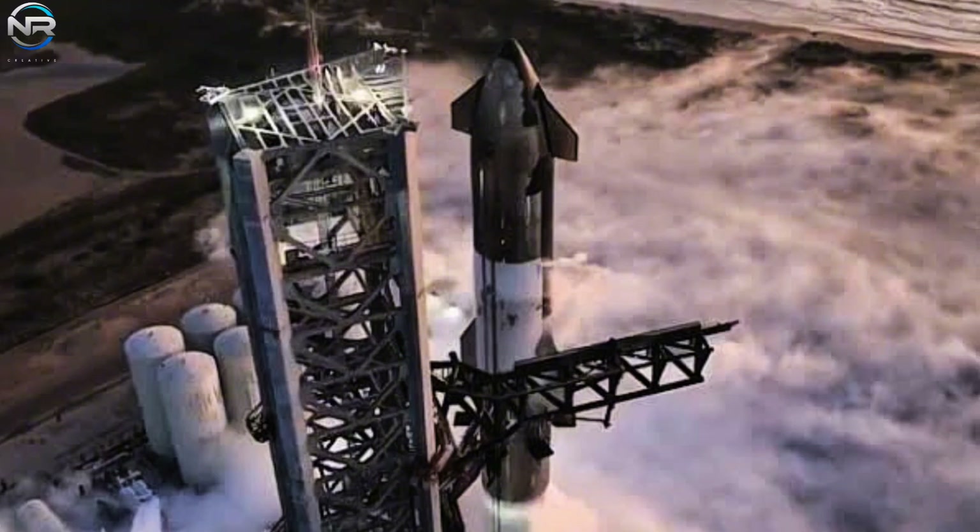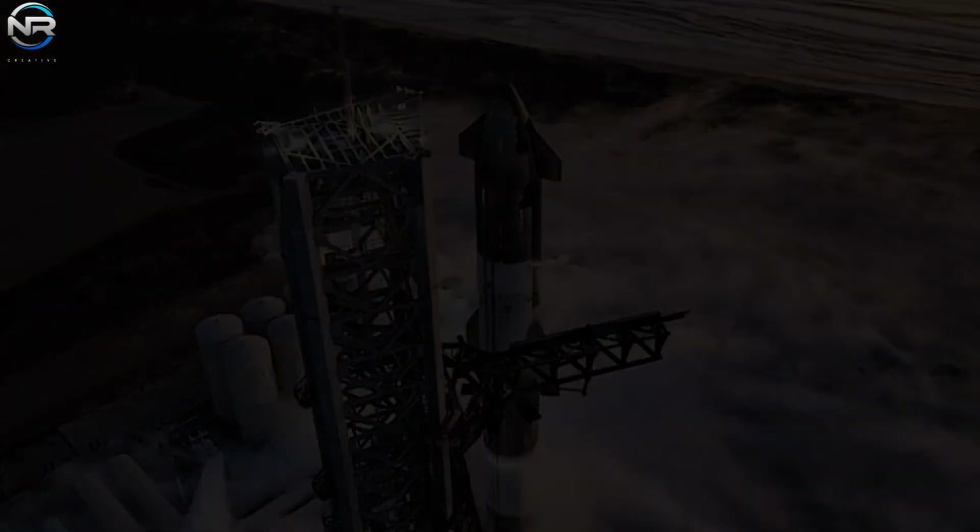The new integrated hot staging ring is already visible on the B-18 booster at Star Factory. We'll likely see it in action soon — perhaps during the 12th flight, which is expected in September or early October.